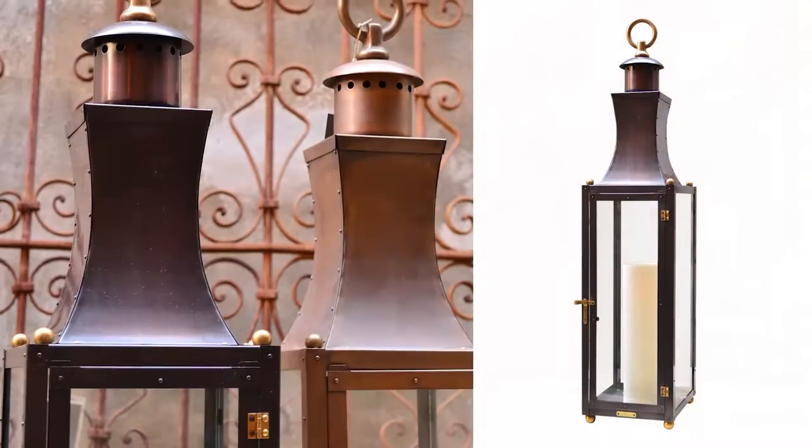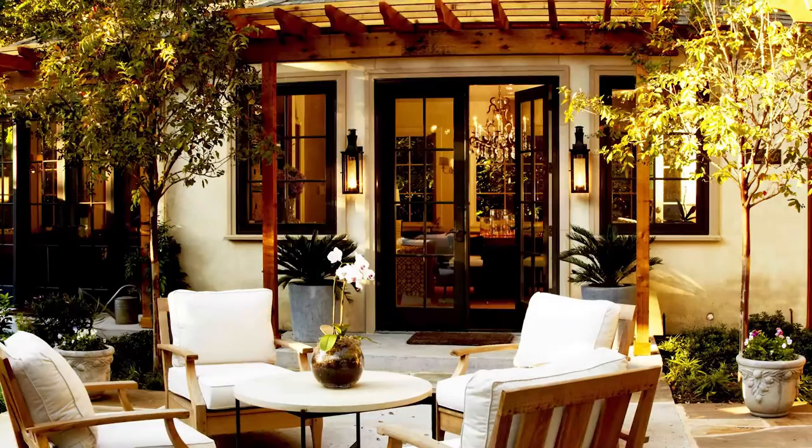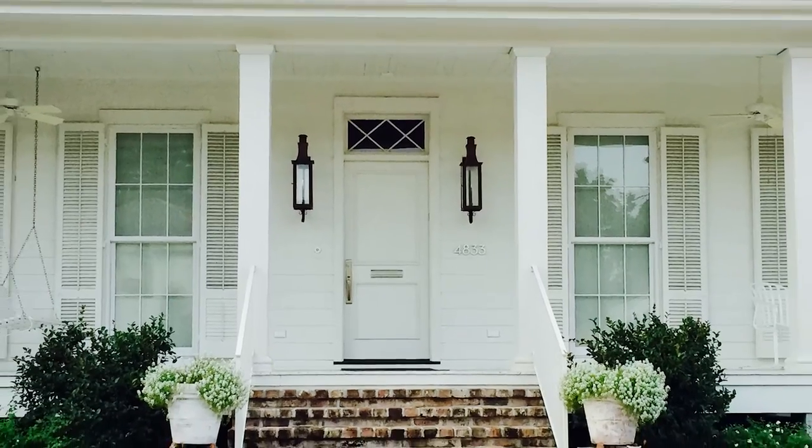For clients who desire an almost black finish, a dark ox may be an option. A dark ox further accelerates the copper aging process, reaching a deep dark brown shade that often reads as black from a distance.